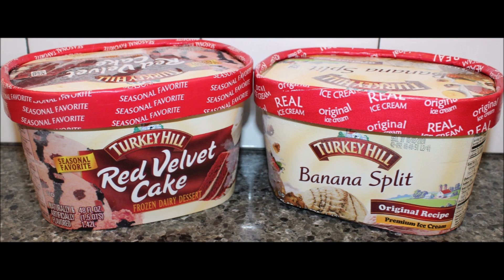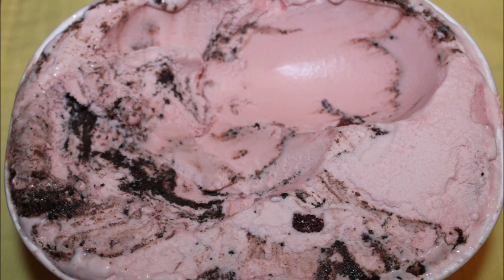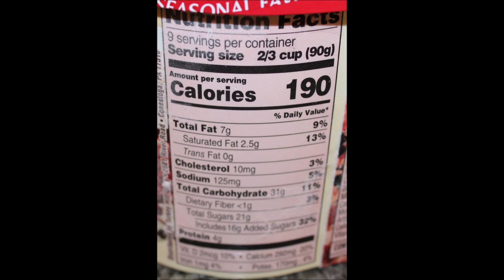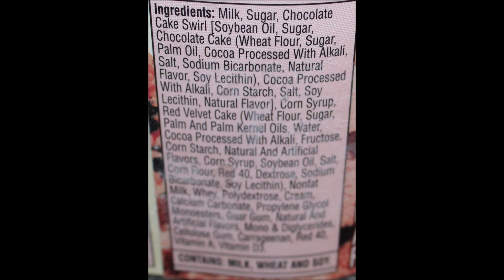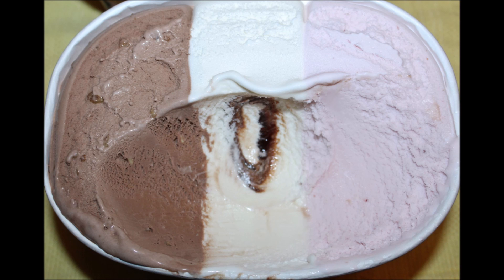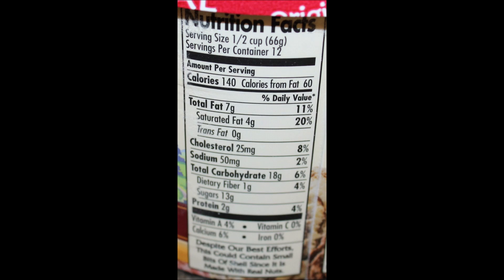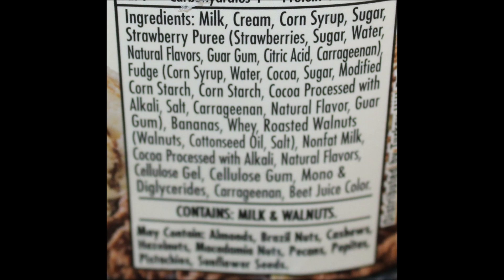Both of them are good — I think I like the banana split better. I hope you enjoyed the video, thanks for watching, and thanks for having me on. See you guys next time!